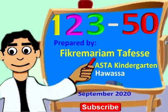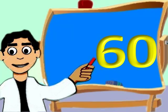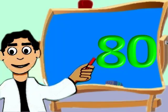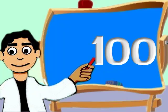Hey! Are you following the lesson? Very good. 50, 60, 70, 80, 90, 100.